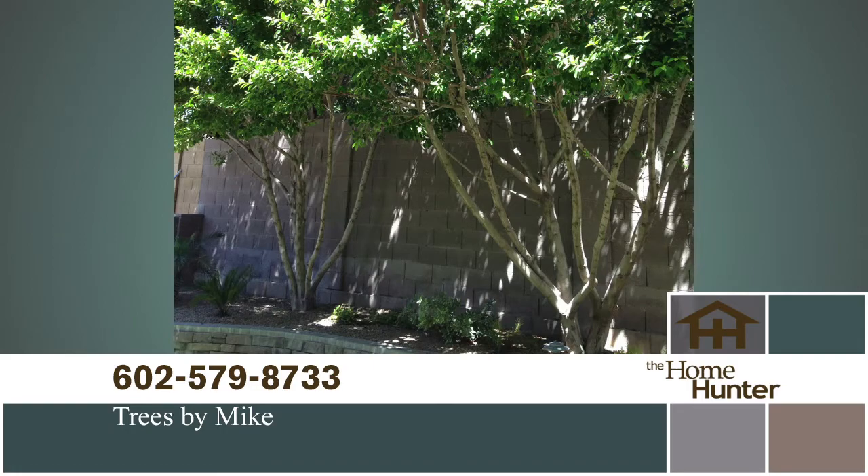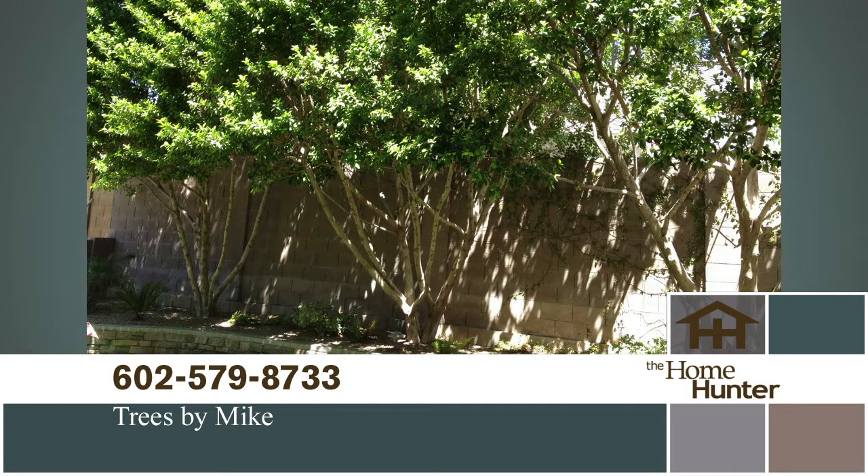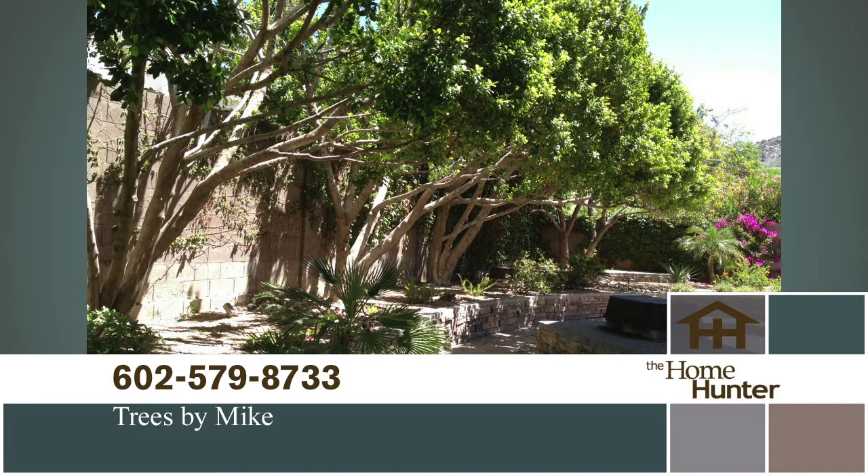Are your trees getting a little out of hand and you don't know who to call? Pick up the phone and call Trees by Mike today at 602-579-8733. Mention the Home Hunter and get an extra 10% off any job that's $500 or more. They do a fantastic service. Call today or visit treesbymike.com.